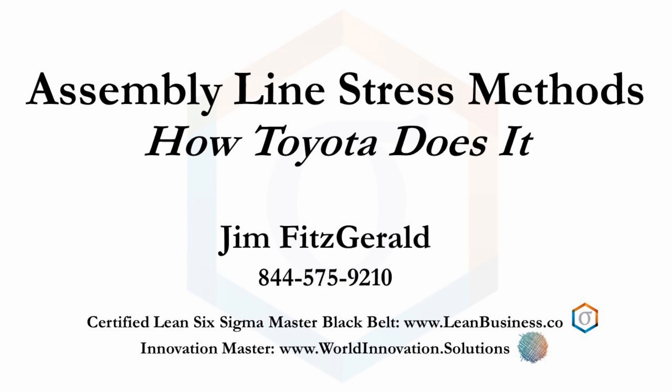I'm Jim Fitzgerald, a Lean Six Sigma Master Black Belt and Innovation Master.